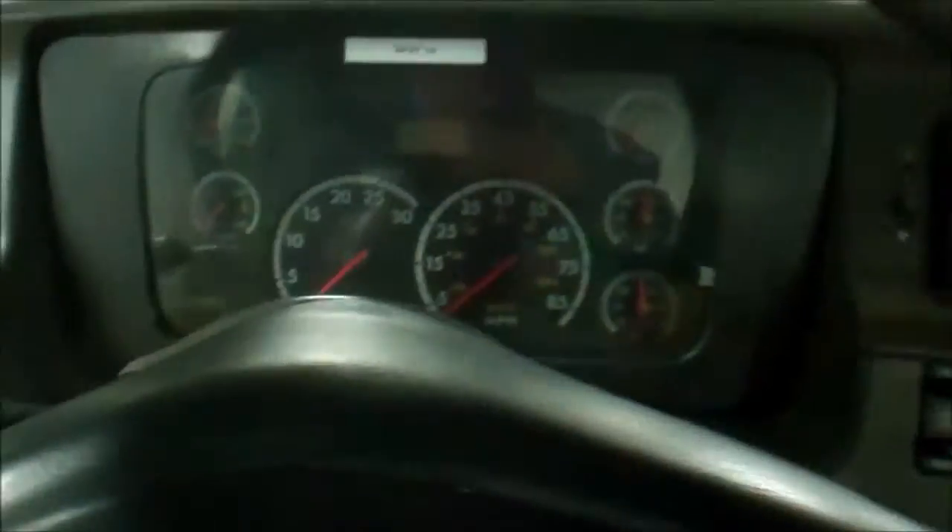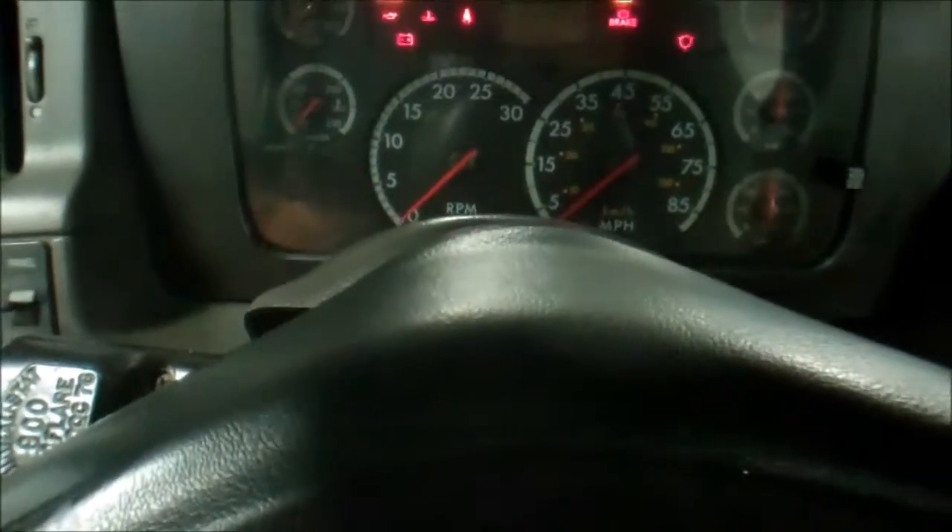It's got manual windows. 10-speed transmission. Air conditioning blows cold.